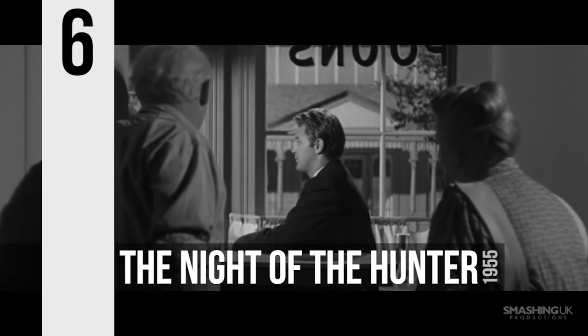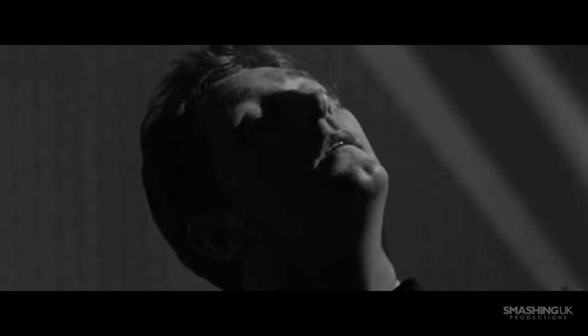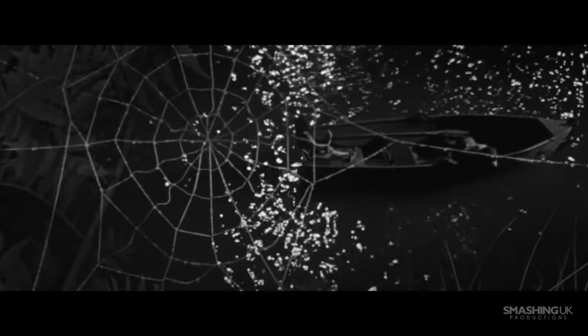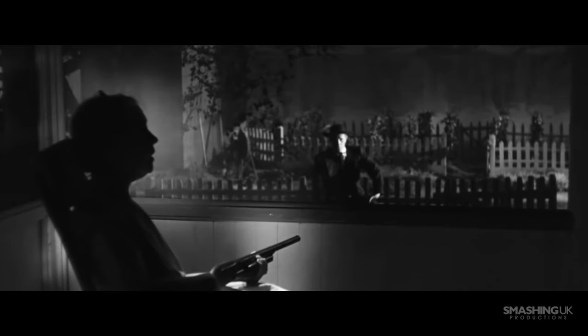Number 6, The Night of the Hunter. Originally shunned by audiences and critics alike, Charles Lawton's The Night of the Hunter is now deservedly regarded as a masterpiece of American cinema. Cinematographer Stanley Cortez opted for an expressionistic look reminiscent of films such as the previously mentioned Metropolis, featuring a blend of bleak angles, hard shadows and high contrast black and white vistas.